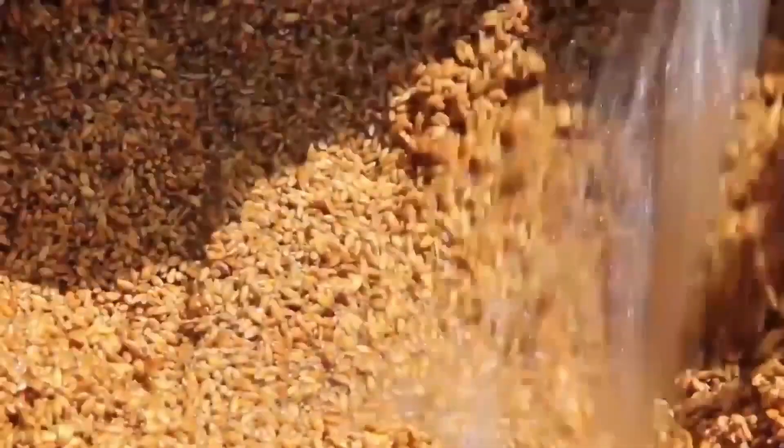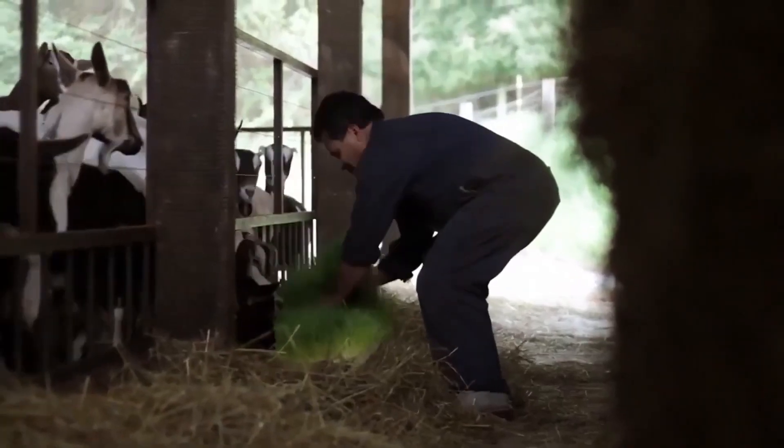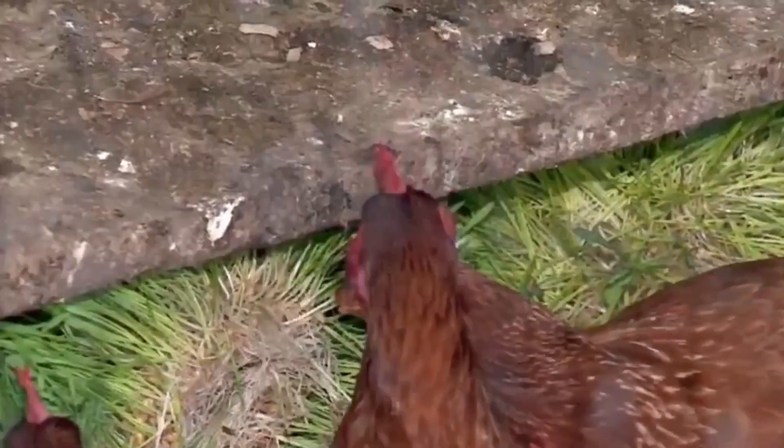Hydroponic green fodder is a practice that generates plant material rich in nutrients. This is used to feed animals of productive interest such as cows, rabbits, laying hens, and broilers.